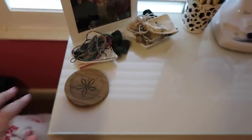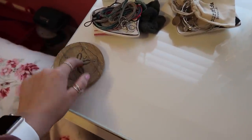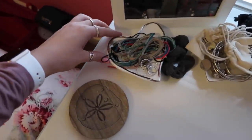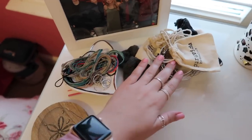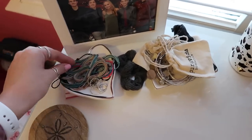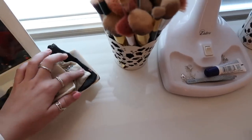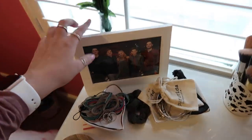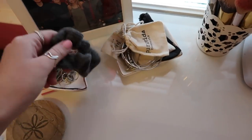Over here I just have a cup holder for if I have a drink, and then I have some sticky notes down under here. On here I just have two little jewelry containers — this one has all my anklets and some rings, and then this one has all my Alex and Ani's that I wear, and some necklaces. Then I have a picture of me and my brothers, some fake flowers, and a scrunchie because I always need one to pull my hair back when I do my makeup.